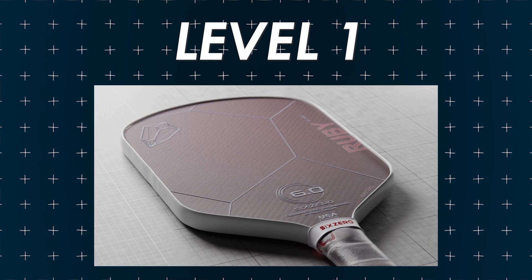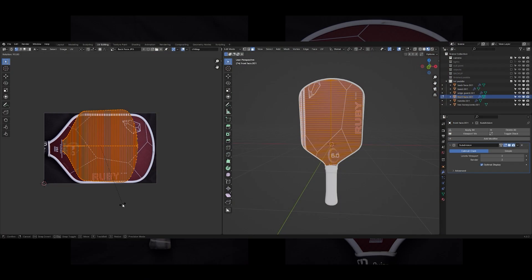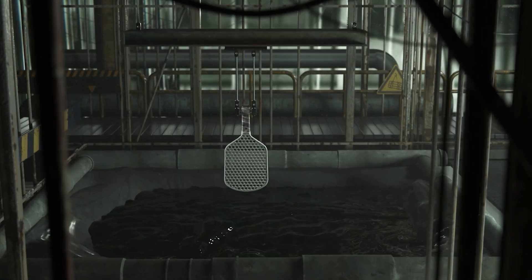I'm also going to throw out my own tutorial — product texturing in Blender. I may be biased, but I provide a free model to texture on, free 6K textures, and take you through the full process. Feel free to skip this one if it's not your speed, but you should definitely give it a shot.